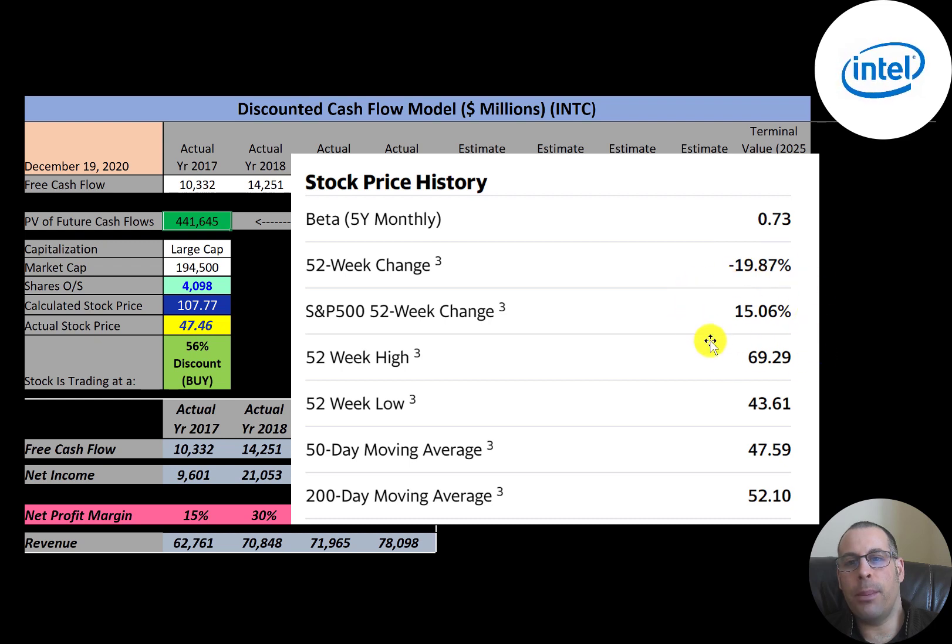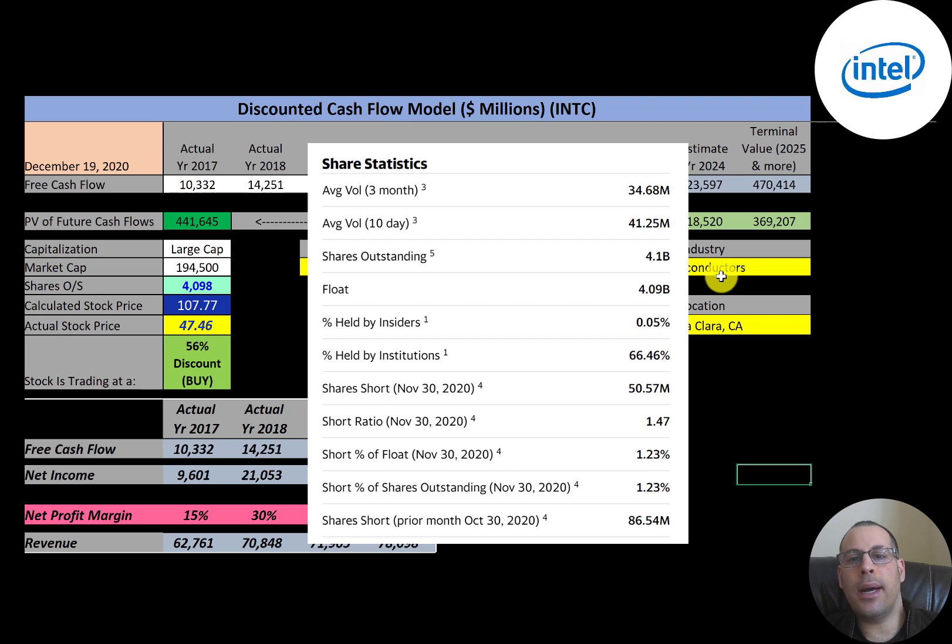The stock has not performed well the past 52 weeks — it's down 20% compared to the S&P 500 up 15%. The 52-week low is $44 and the high is $69. The stock is trading below its 50-day moving average and 200-day moving average, so it's on a decline. When the 200-day moving average goes above the 50-day moving average, that's a death cross — a bearish signal.